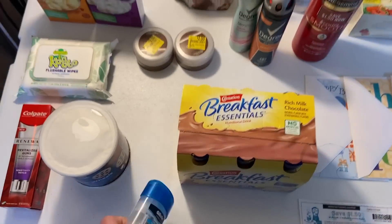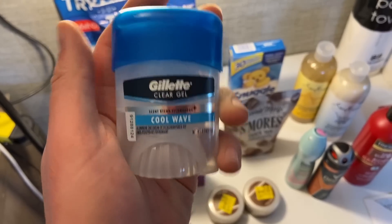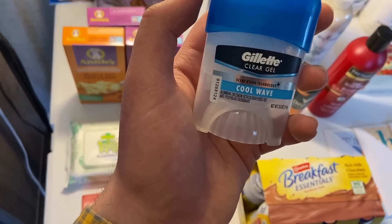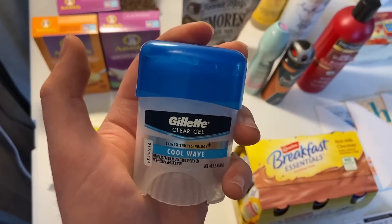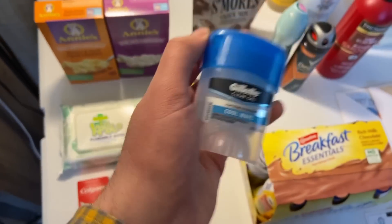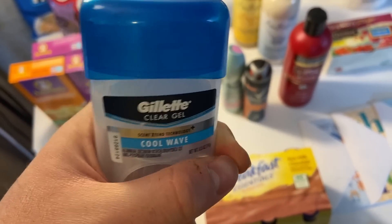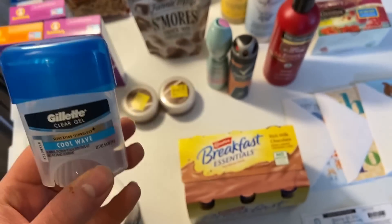The Gillette Cool Wave trial size deodorant was $1.97. I had a one-dollar Ibotta rebate and Shopkick had $1.60 back, making this free plus about a sixty-three-cent money maker. Shopkick ran through on this quickly — it actually processed in just a few minutes after scanning. It covered any Gillette antiperspirant, so it worked perfectly.